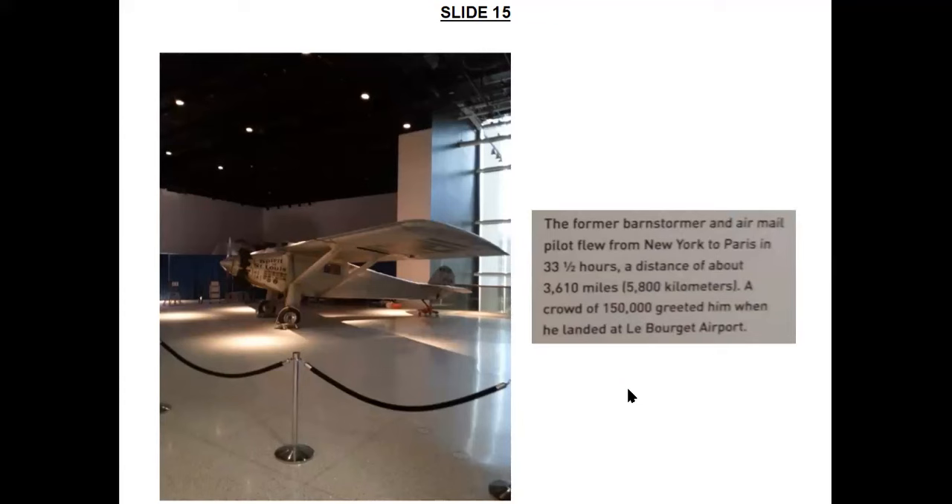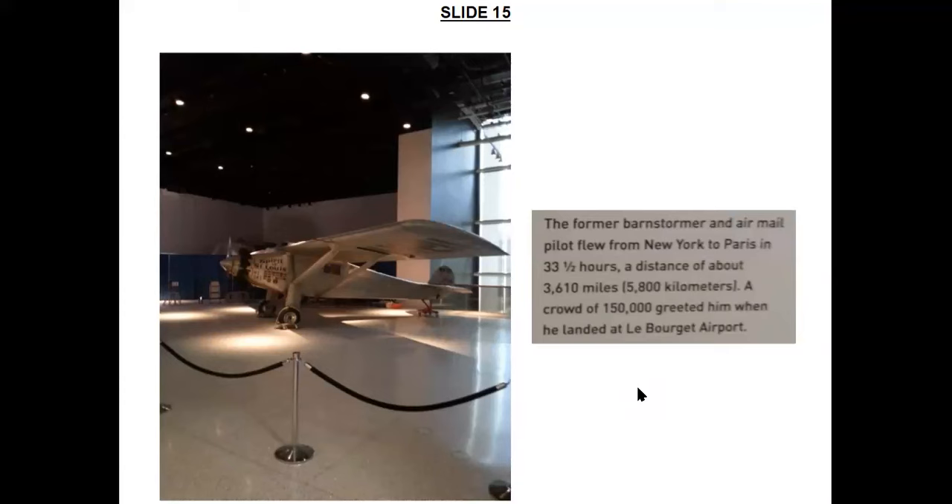The first of these interesting exhibits is the Ryan NYP aircraft named Spirit of St. Louis, in which Charles Lindbergh made the first ever solo non-stop Atlantic crossing in 1927, on May 20th to 21st. The former barnstormer and airmail pilot flew from New York to Paris in 33 and a half hours, a distance of about 3,610 miles — 5,800 kilometers. A crowd of about 150,000 people greeted him when he landed at Le Bourget Airport, just outside Paris.